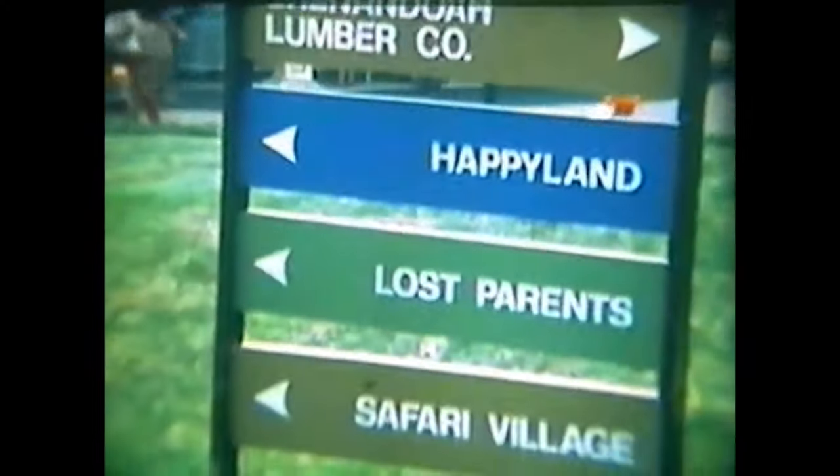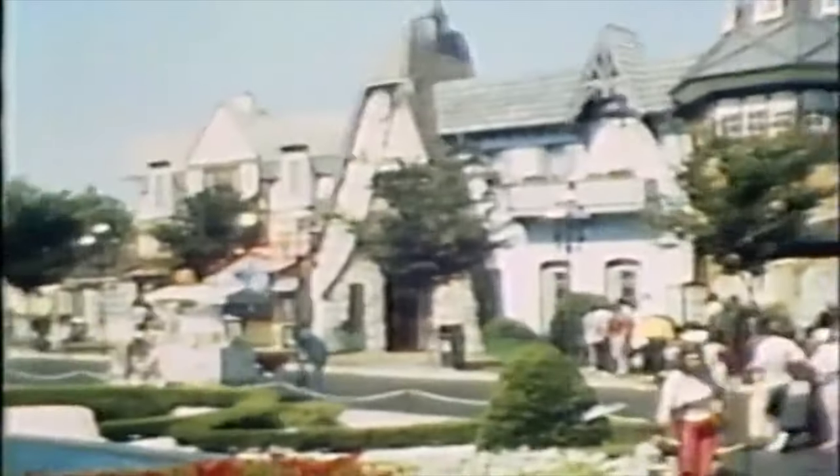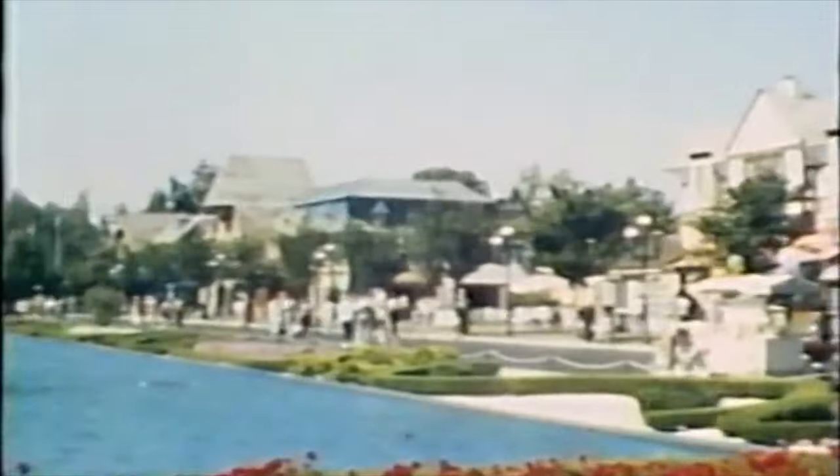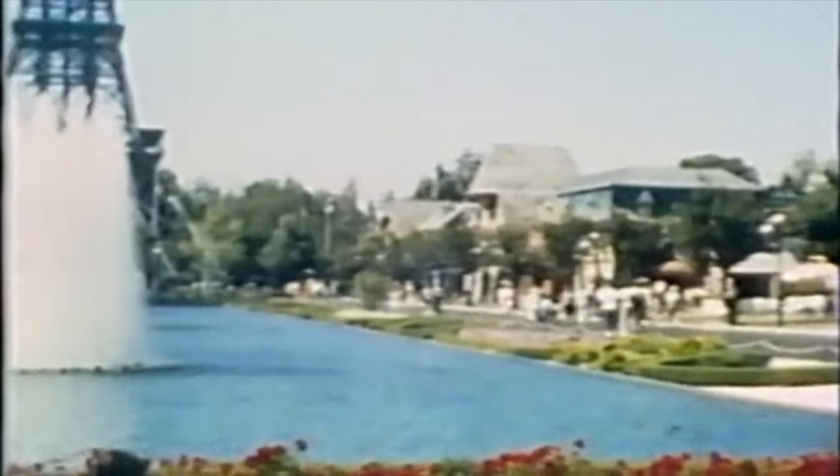Opening day was better than anyone hoped. 50,000 people attended the park, with the same number waiting outside to enter. With this success, continued expansion came.